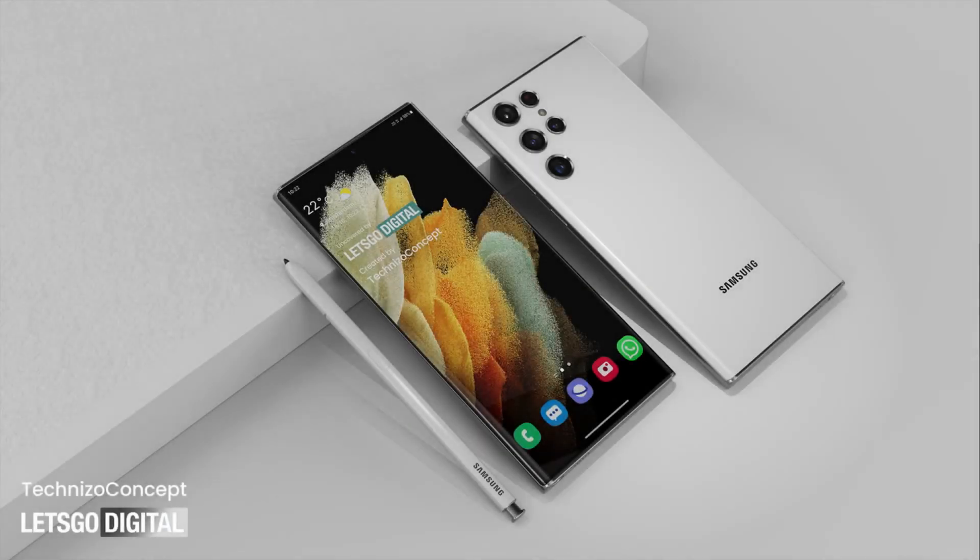Of course, not to mention the integration of the S Pen, which is the best feature for the Galaxy S22 Ultra. If you have any questions related to this smartphone, do let me know in the comment section.